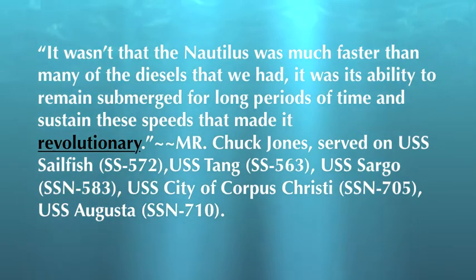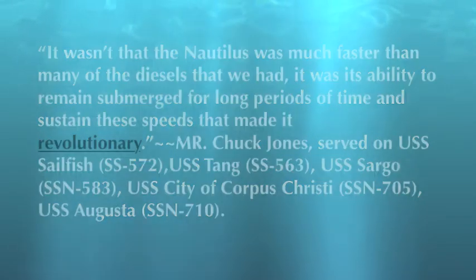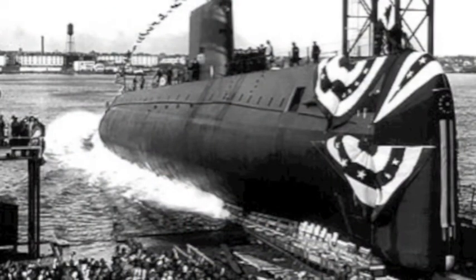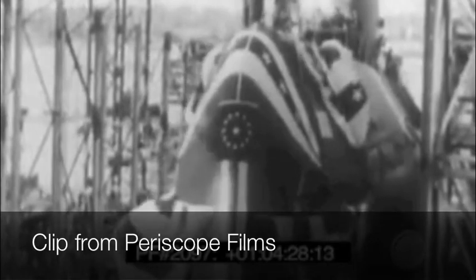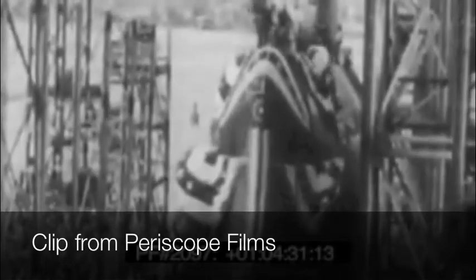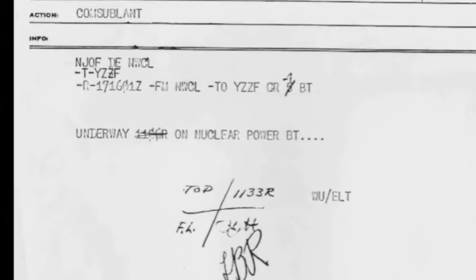It wasn't that the Nautilus was much faster than many of the diesels — it was its ability to remain submerged for long periods of time and sustain those speeds that made it revolutionary. The American attack submarine Nautilus was launched on January 21, 1954 into the Thames River in New London, Connecticut. First Lady Mamie Eisenhower christened it. However, the launching was merely for its sea trials, not the famous journey to the North Pole. On her first voyage, she broke a record: the longest time submerged traveling at high speed, going 2,223 kilometers in under 90 hours underwater the entire time.